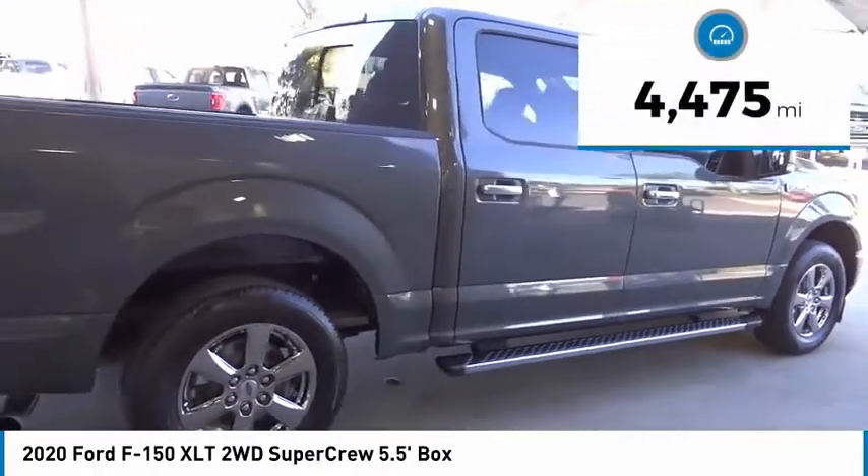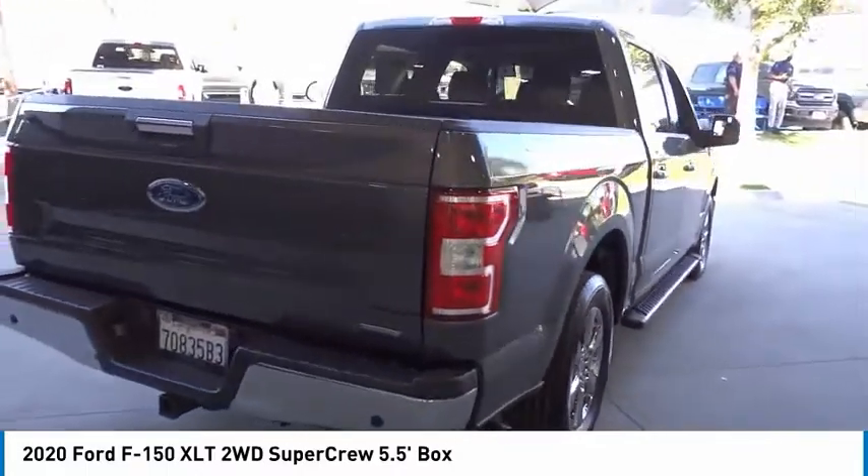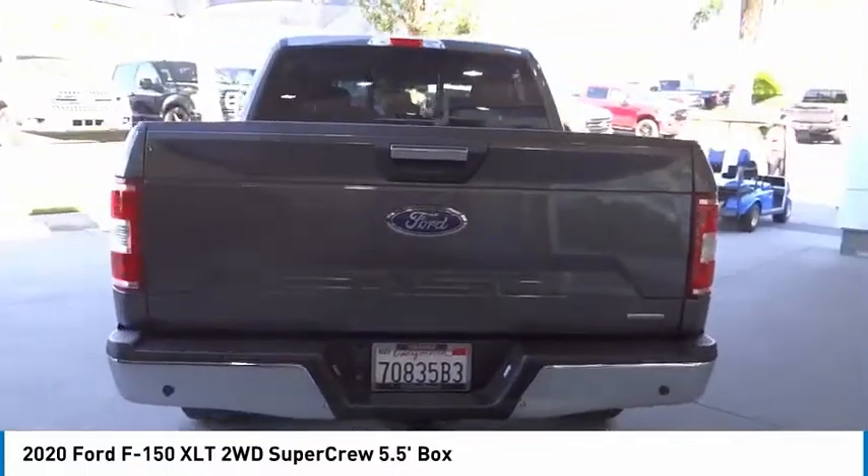This vehicle has less than 5,000 miles. Searching for a dependable vehicle that looks great too? You've found it, so stop in today.